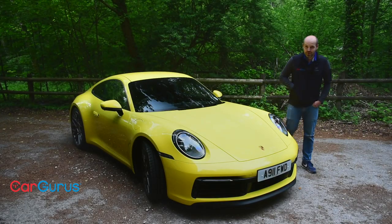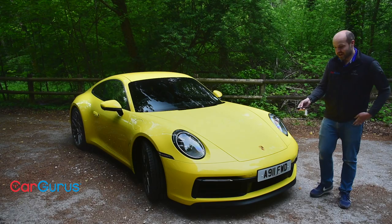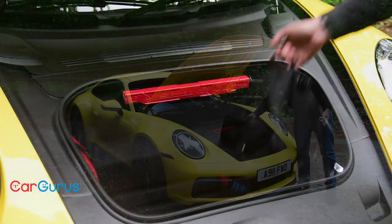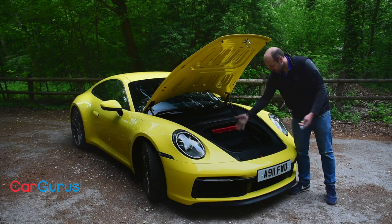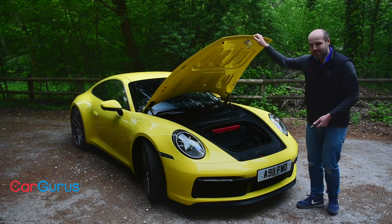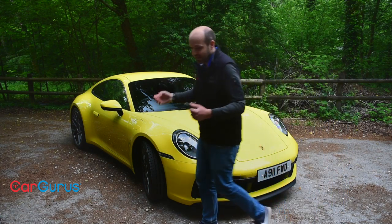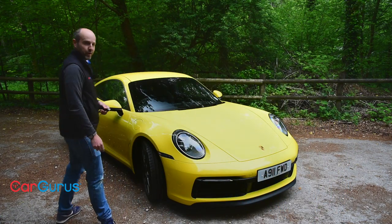Don't underestimate the usefulness of this front storage area either, because it turns the 911 from being a purely selfish proposition into something that you can just chuck a few bags in and really make into a useful car. Same with the rear seats, because even if you haven't got people in them they're still great for extra storage.